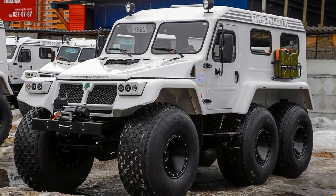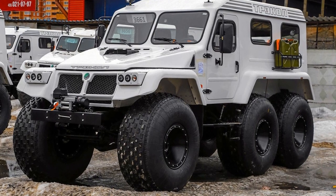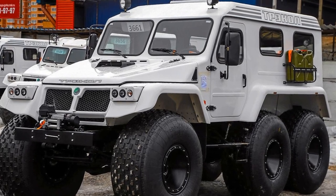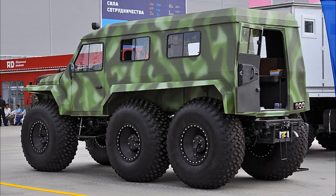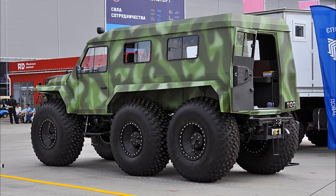Shrekul is a Russian amphibious all-terrain vehicle with a six-by-six wheel arrangement on ultra-low-pressure tires. The name Shrekul comes from the words 'Transport Ecological,' because thanks to the ultra-low-pressure tires, the all-terrain vehicle can move along the moss cover of the tundra without damaging it.